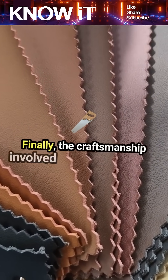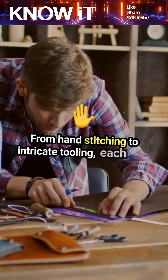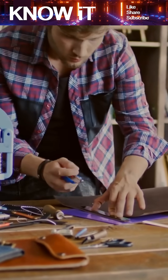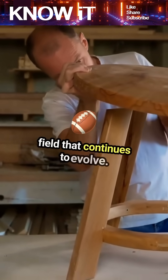Finally, the craftsmanship involved in leatherworking is an art form in itself. From hand stitching to intricate tooling, each piece tells a story and showcases the skill of the artisan. Leather technology engineering is a blend of tradition and innovation, making it an exciting field that continues to evolve.